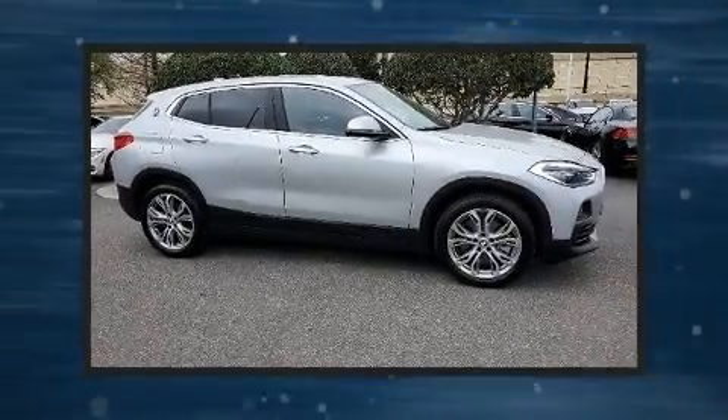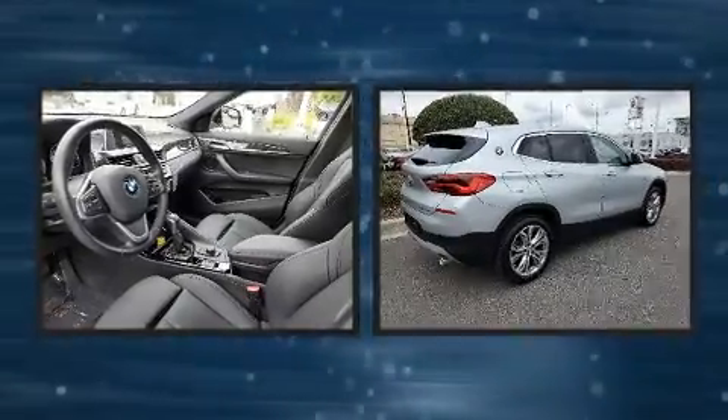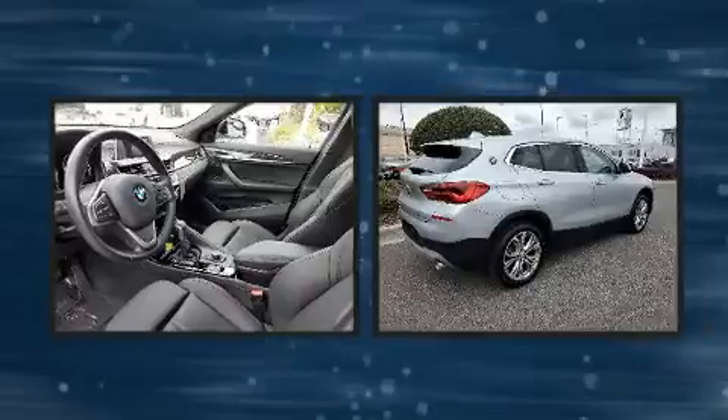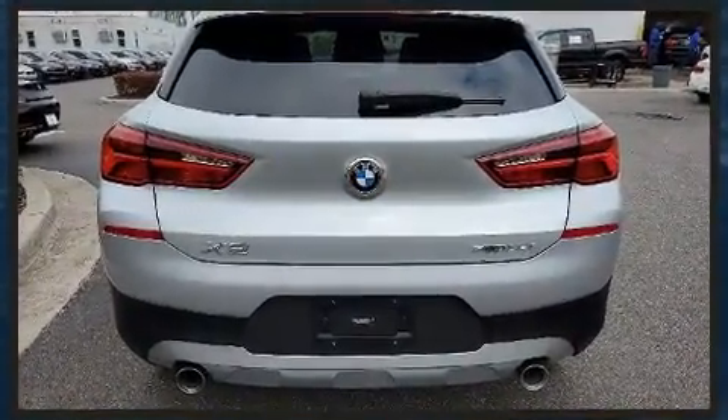Sensibility and practicality define the 2018 BMW X2. With just over 20,000 miles on the odometer, this car expresses top-tier capabilities, proving the automaker's commitment to quality, safety, and comfort.